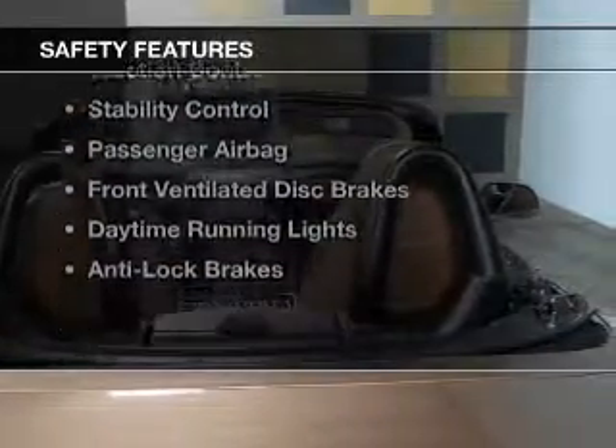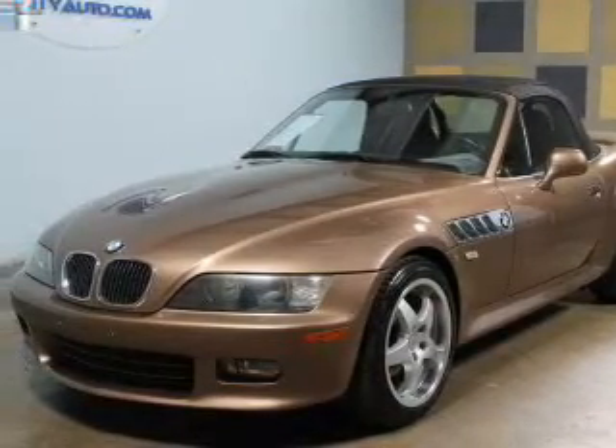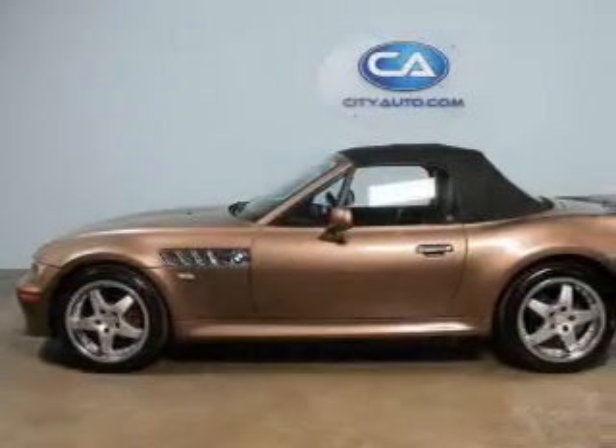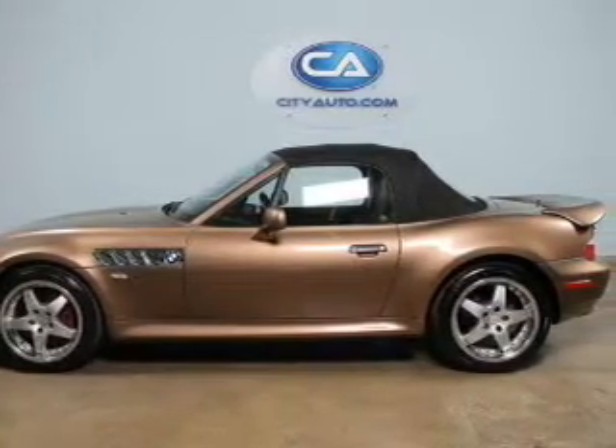Safety was made a priority with these features: side airbags, independent suspension, traction control, stability control, a passenger airbag, front ventilated disc brakes, and daytime running lights.